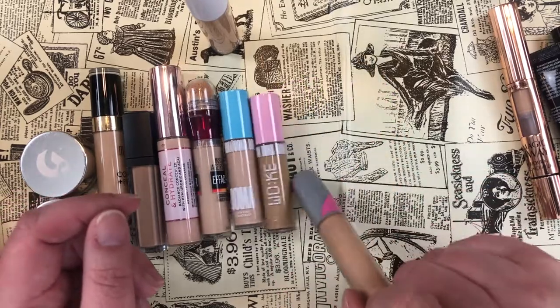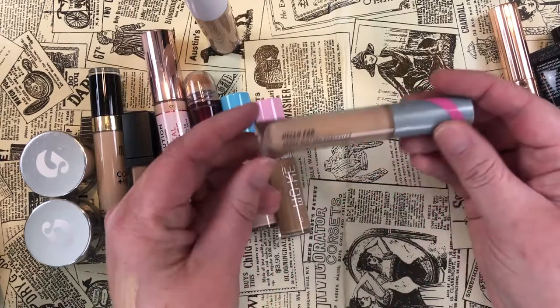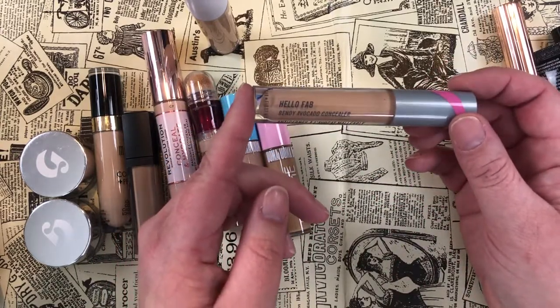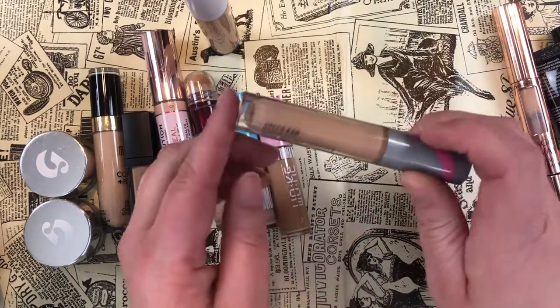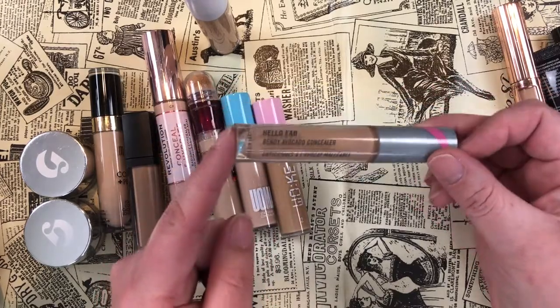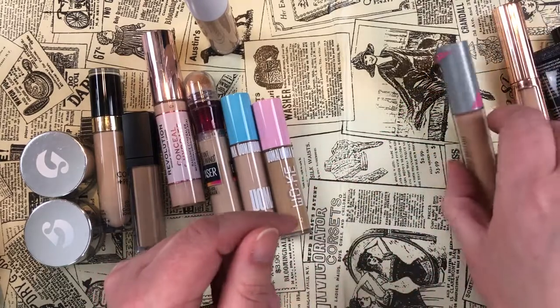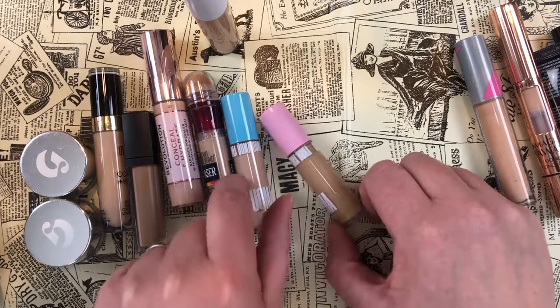One of my oldest concealers I really need to use up this year is the First Aid Beauty Hello FAB Bendy Avocado Concealer in shade 3 — probably could have gone down to shade 2. It's really nice and hydrating, and I'd like to use it up this year.